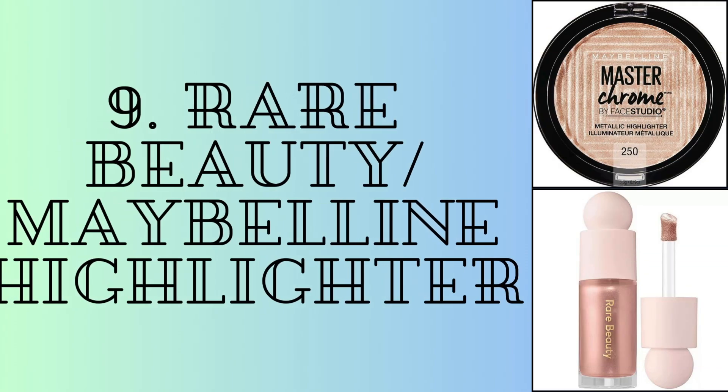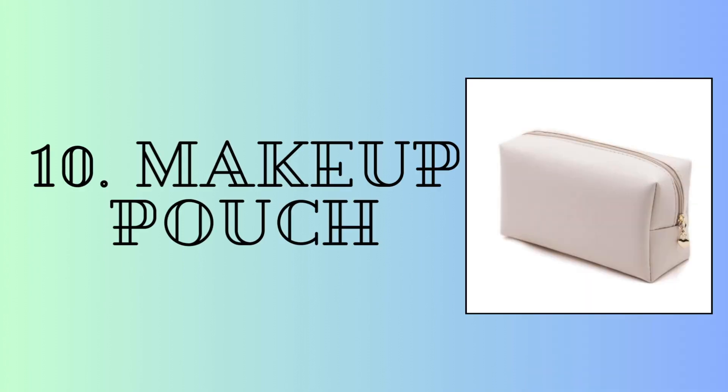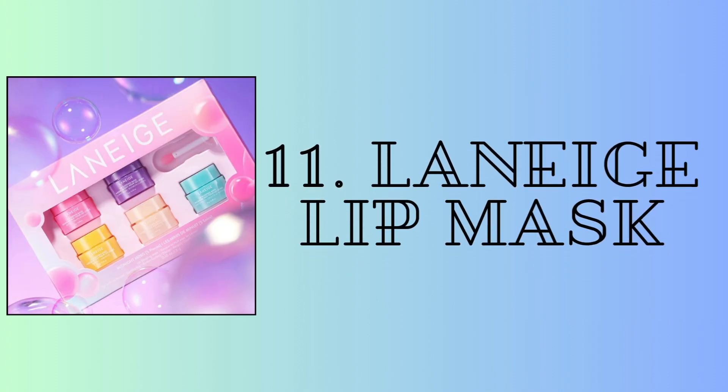Now let's move on to beauty. This covers your skincare, makeup, haircare, and body care. First up, Rare Beauty highlighter. If you want an affordable alternate, go for the Maybelline. A makeup pouch. Laneige lip mask — you get this awesome lip kit.